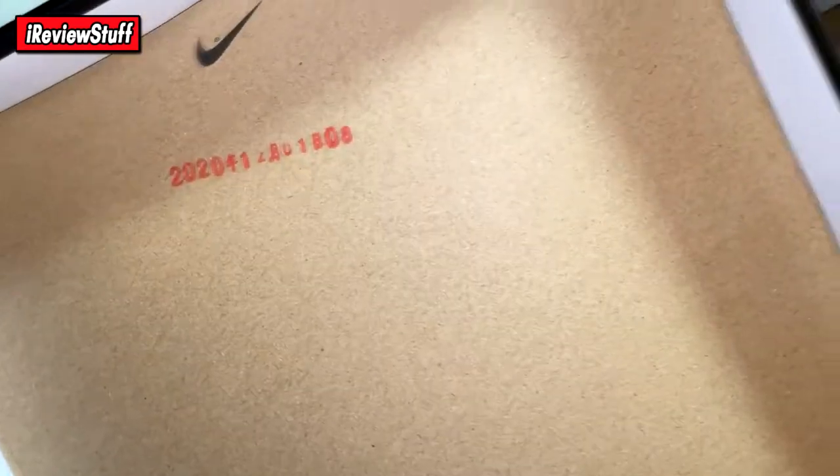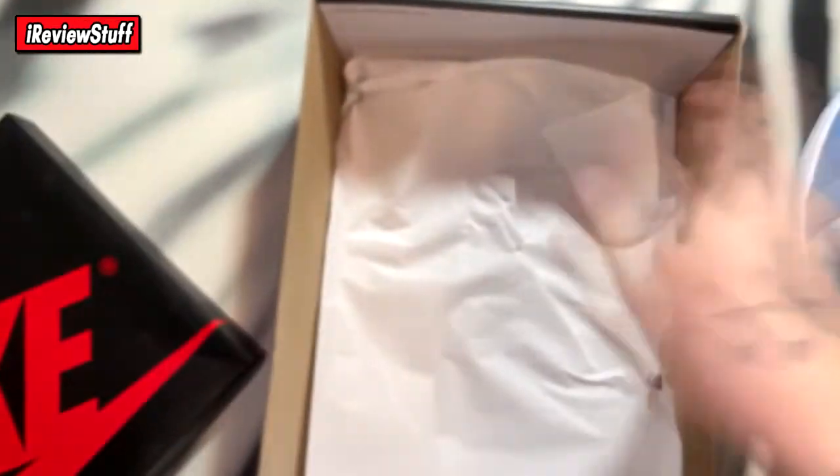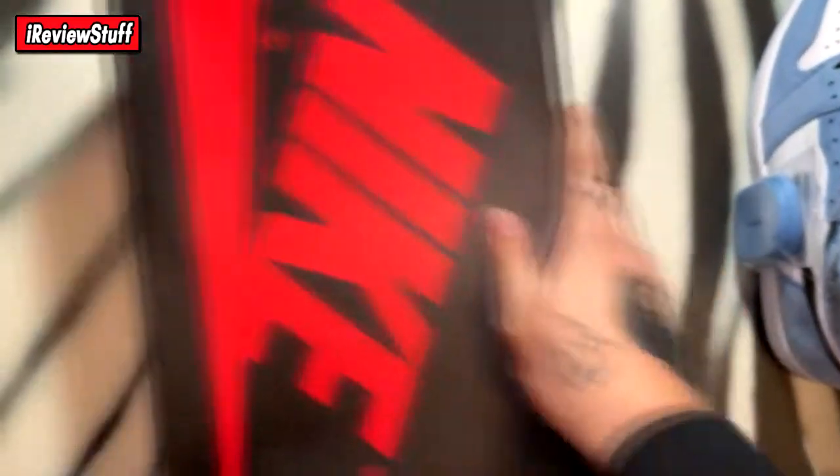Got a little stamp inside — not sure what that's about. Regular tissue paper, nothing else. Just a standard box.